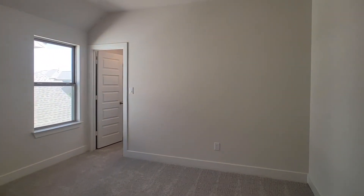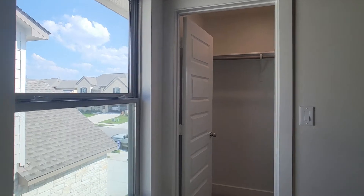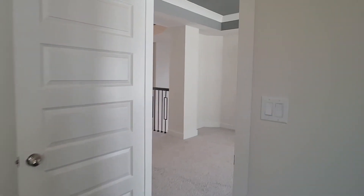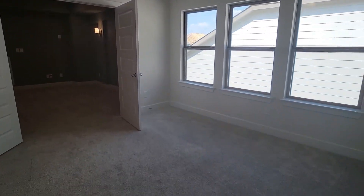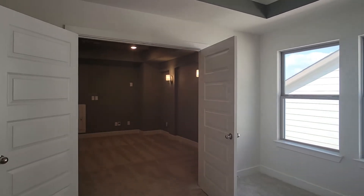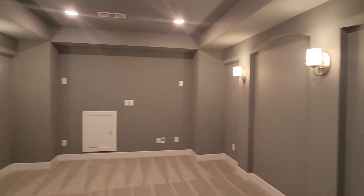We're in the game room, and then there's a bedroom next to the game room here. It does not have its own bath, but it does have a walk-in closet and it's very large. This is definitely for the kid that's more noisy and you wouldn't mind having next to the game room and the media room.